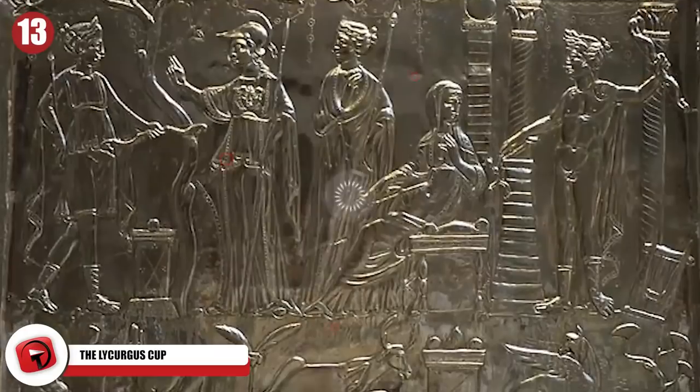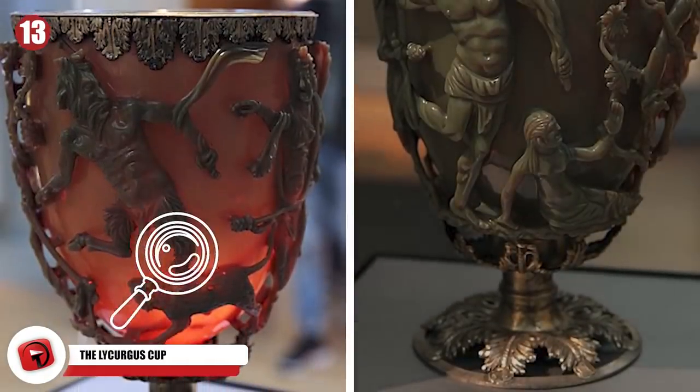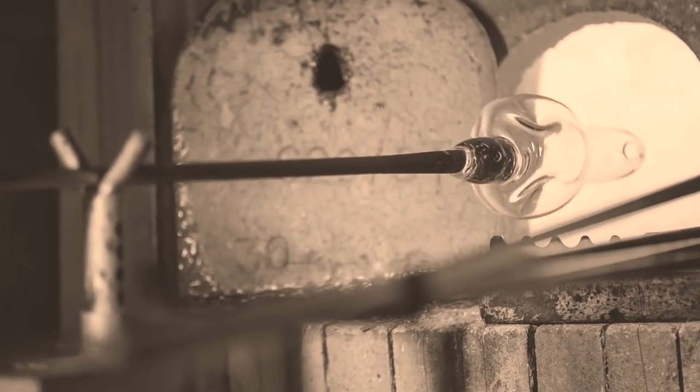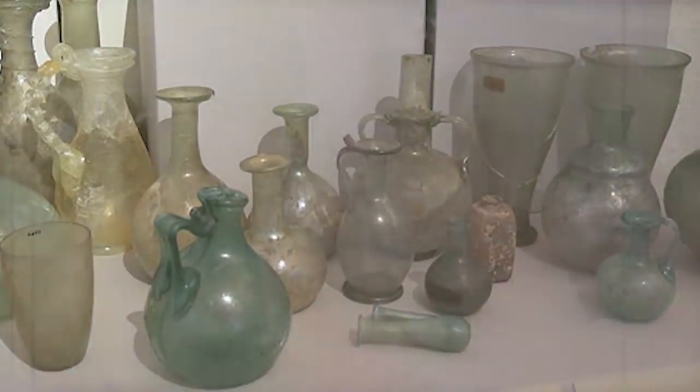Number 13: The Lycurgus Cup. Dichroic glass is a material that can display two different colors when certain lighting conditions trigger a color change. This 4th century Roman goblet displays a red color when lit from behind, and changes to green when lit from the front. To date, it's the only Roman glass object made from this type of glass that has been found complete.